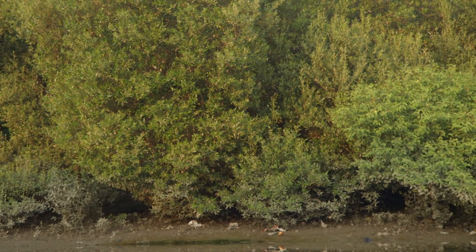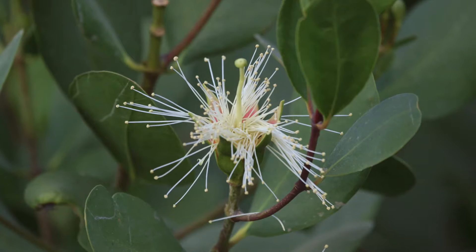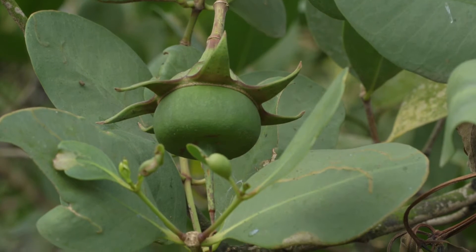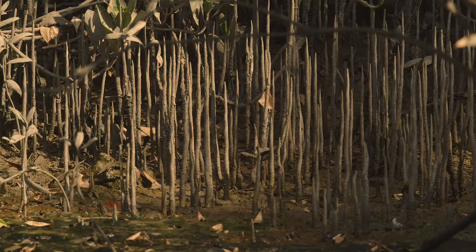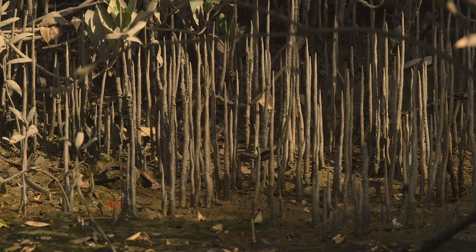The mangrove forests of Thana Creek are a mix of various mangrove species, with each having distinct flowers, fruits, leaves, and roots. These roots support the function of breathing in soils deficient of oxygen.